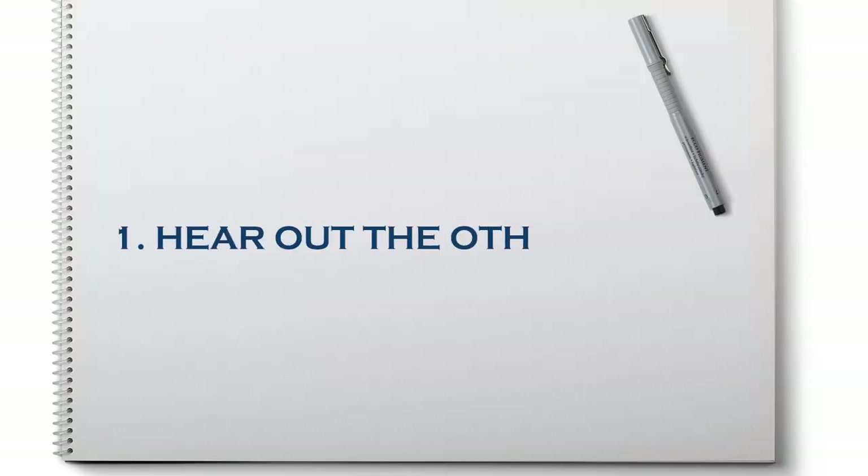The first step is to hear out the other person's needs. Maybe already you are getting a bit more aggressive because you don't want to hear the other person's needs. You want to tell them what you think and what you want, and you don't care about what they want. But that's not a good strategy, especially if you have a conflict with somebody you're going to see occasionally, like your partner, husband, or wife.